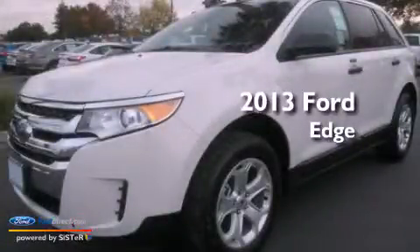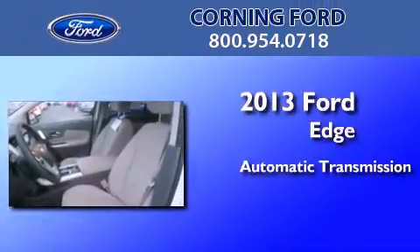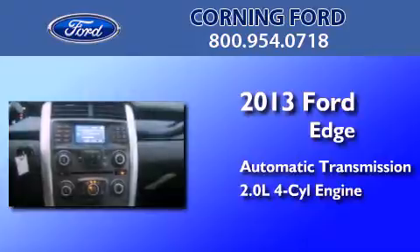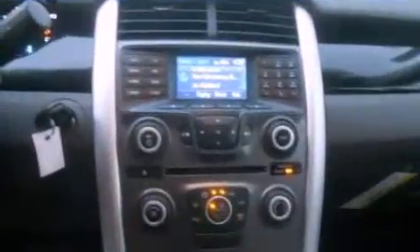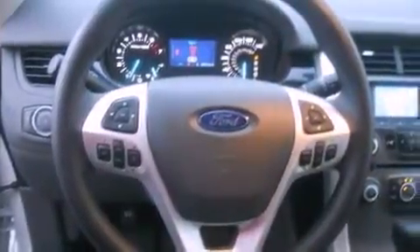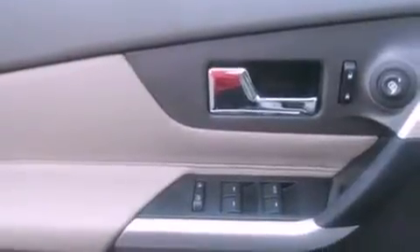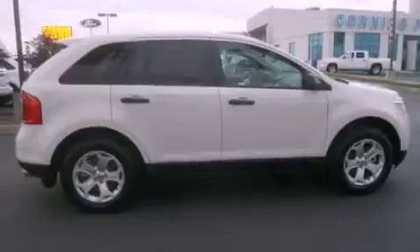This is a brand new 2013 Ford Edge. This crossover has an automatic transmission and an inline four-cylinder engine. Its top features and packages include the convenience package, a multi-link rear suspension, traction control and stability control systems, commercial free satellite radio, and a tire pressure monitoring system.